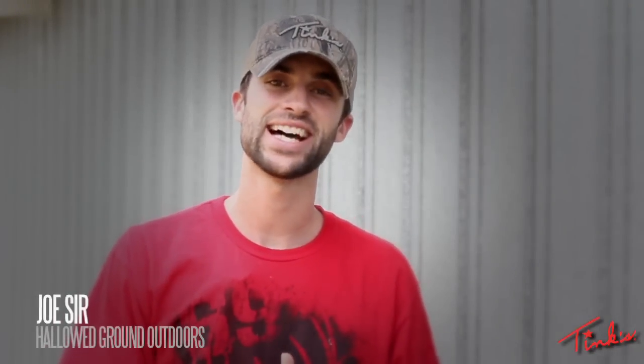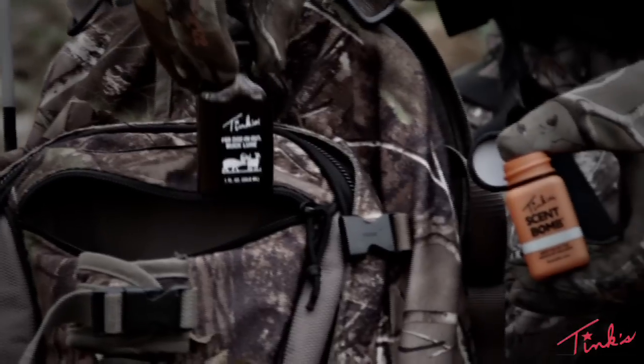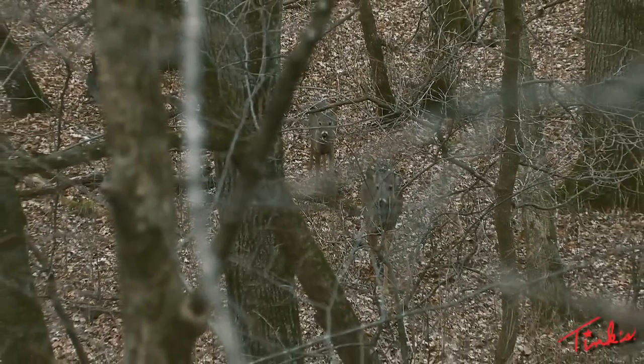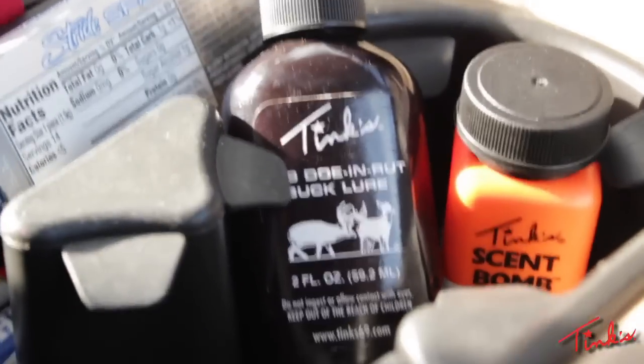For 40 years, Tink's Number 69 Doe and Rut Buck Lure has been proven to be the industry leader in deer attractants. Tink's Number 69 consists of 100% doe estrus urine collected from live white-tailed does during their estrus cycle. The key to the effectiveness of Tink's 69 is its quality-controlled formula.